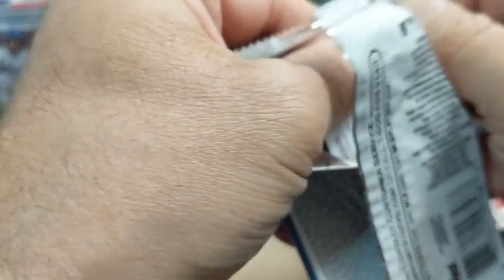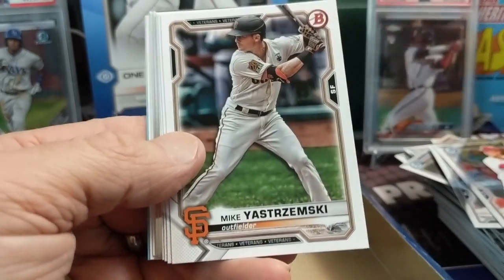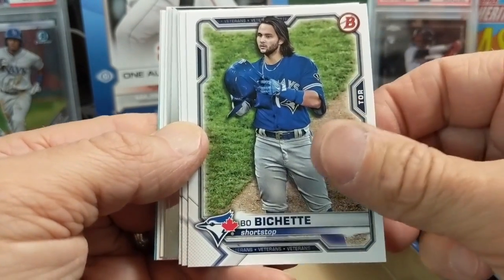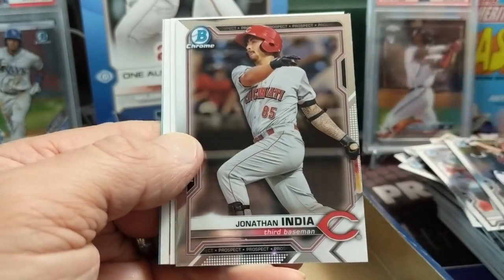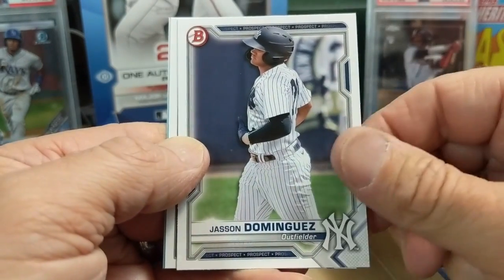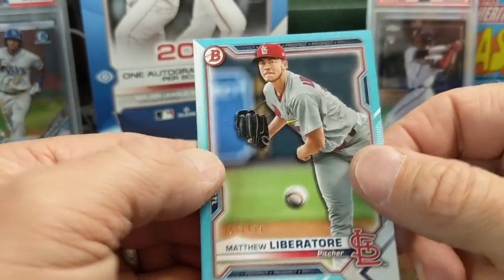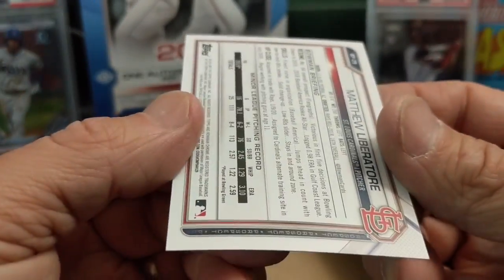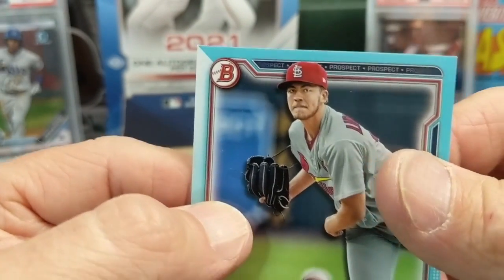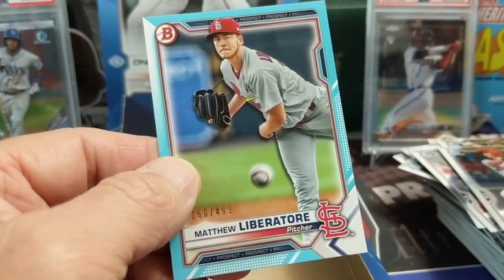Oh - I just nicked the corner on that one. It's a blue paper card by Austin Martin. Trevor Bauer, Soler, Adley, Jonathan India - he's playing for the Reds right now. The card I dinged up - it's numbered to 499. So we did get one color out of the back half.